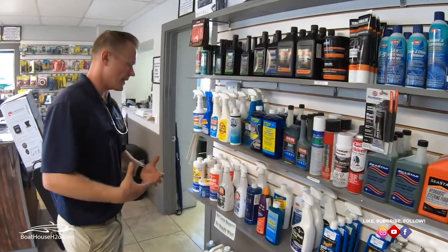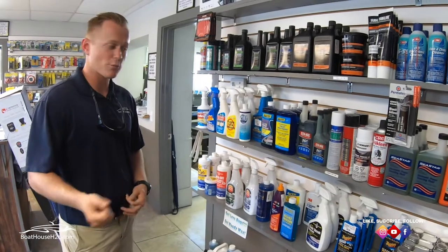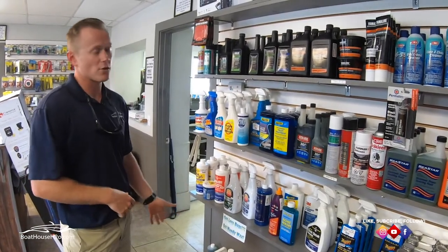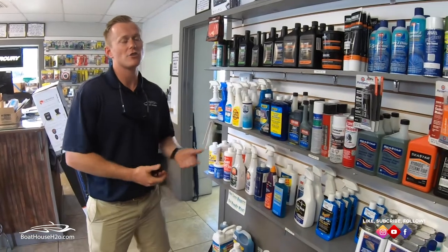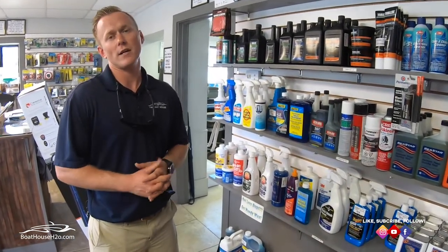We've also got cleaning supplies, like Spray Nine, which is a degreaser to help with problem areas as you're washing your boat, different boat soaps, and boat soaps with waxes built in — plenty of different options in all of our parts departments. A lot of these accessories are just to help with the longevity of your boat and the comfort when it comes to boating.